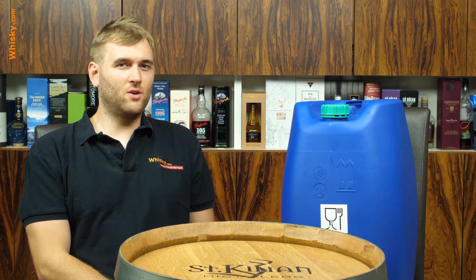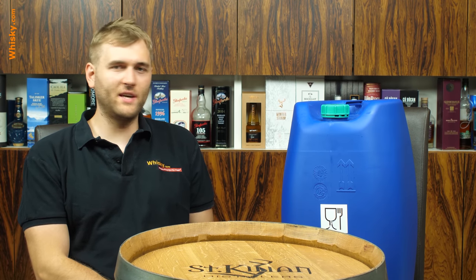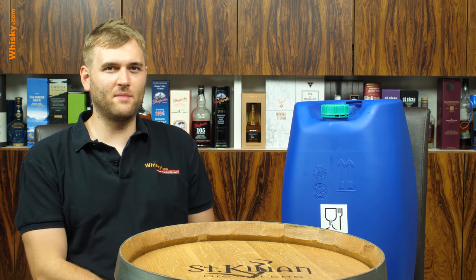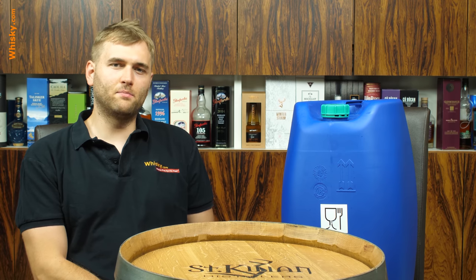Hello and welcome to whiskey.com where fine spirits meet. Today we're talking about the WhiskeyVision TV cask that broke. Yes, it broke.